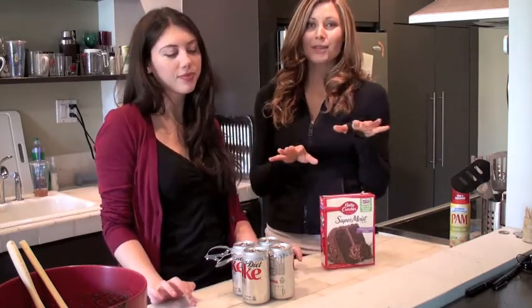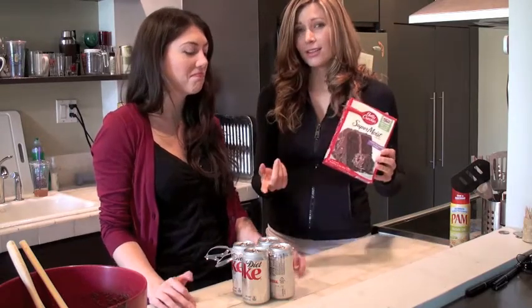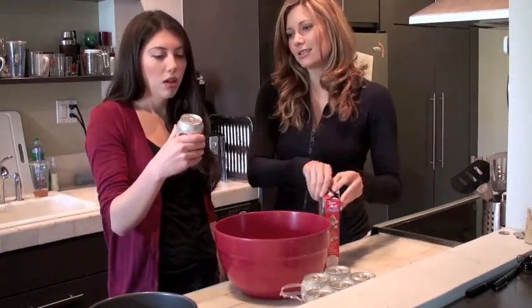Today we're going to put to the test something I learned in college, actually. It's a cake mix with — a drumroll please — a can of Diet Coke. Diet Coke. It sounds interesting; let's see how it tastes. We're going to basically put this theory to the test.